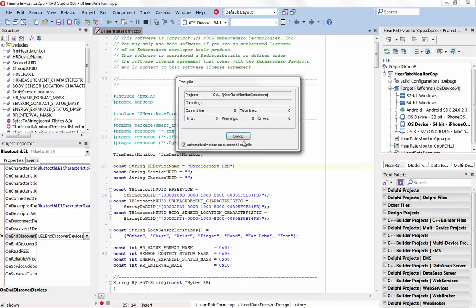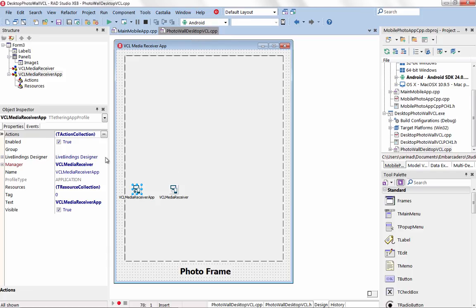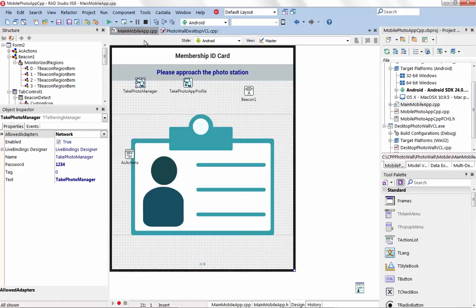Take full advantage of Internet of Things gadgets and devices that communicate over Bluetooth or Wi-Fi. App tethering enables you to rapidly build and extend app user experiences across multiple connected apps over different platforms, devices, and gadgets.